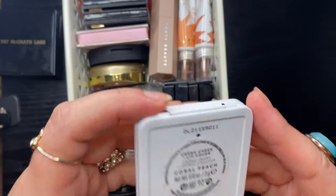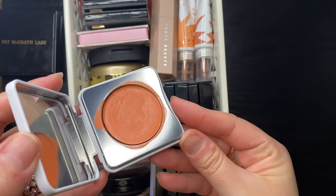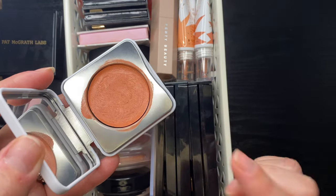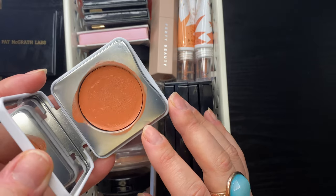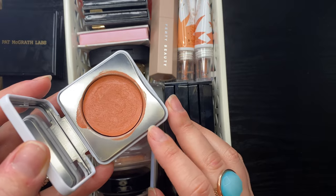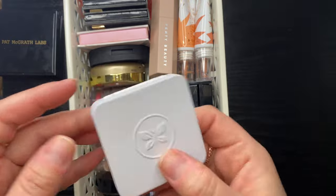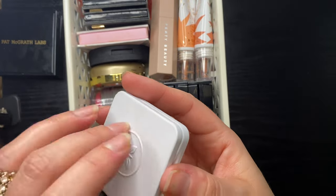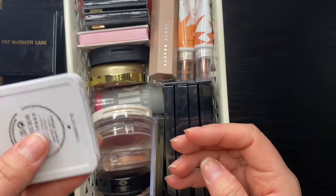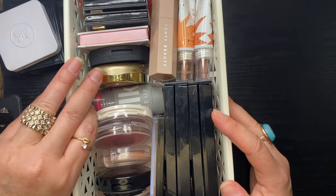My Honest Beauty cream cheek and lip color in Coral Peach — these are gorgeous, a really nice drugstore cream product. The packaging is super cute, like a tin, with a nice mirror. I'll be keeping all of those.